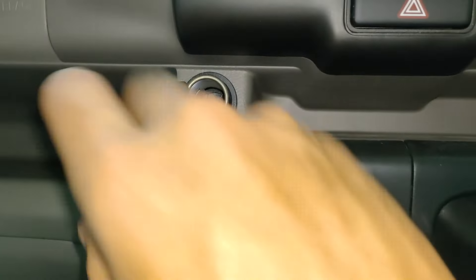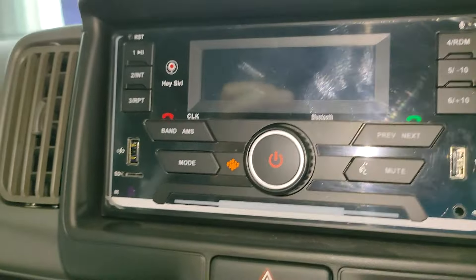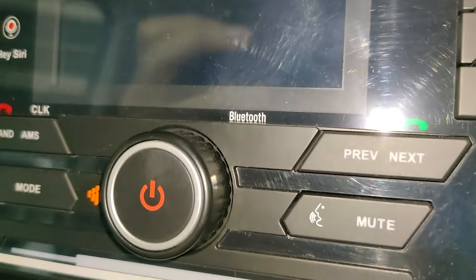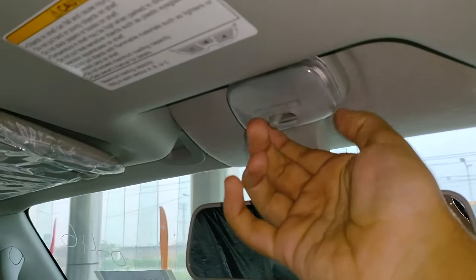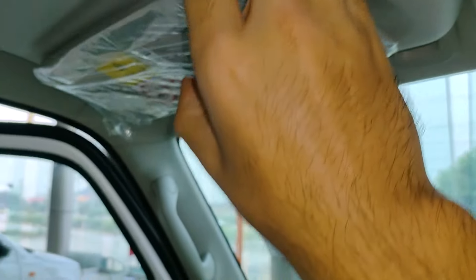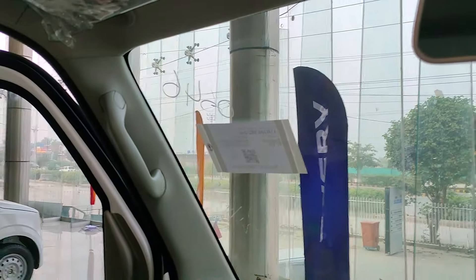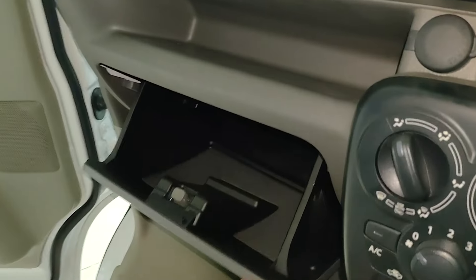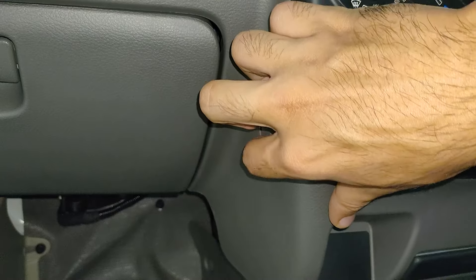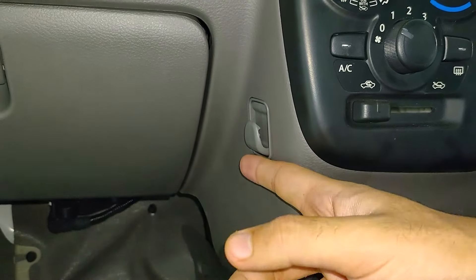There's a hanger at the side of the dashboard — you can put a maximum weight of two kilograms on it. It also has a cigarette port. This is the multimedia unit and it looks good. The dome light is halogen, there's a rear view mirror with no automatic adjustment, and there are sun visors but no mirrors on them. This is the passenger side airbag and this is the glove box.